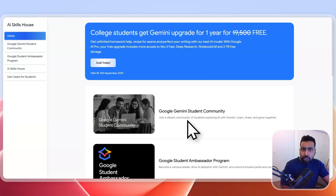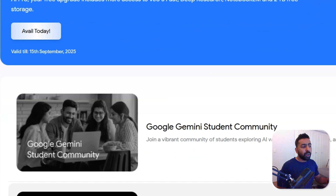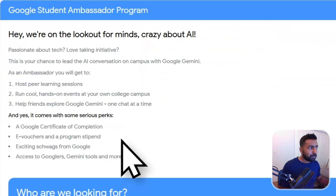Are you passionate about AI and eager to make a difference at your university? Google has launched something called the Google Gemini Student Community, along with a Google Student Ambassador Program. This student ambassador initiative is a national-level program to bring the power of Gemini AI to colleges across India. This is your chance to lead the AI movement, represent Google at your university, and join a growing network of student leaders shaping the future of tech.